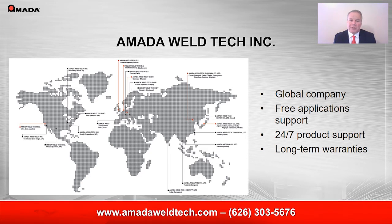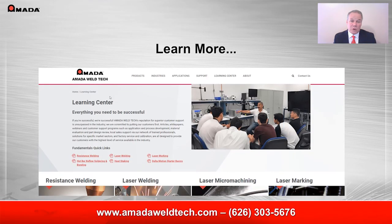Please select from the links below to guide your learning process and let us help you determine the right welding technology and the right level of automation for your needs. We are available at amataweldtech.com or 626-303-5676 to assist you further. If you have not visited our website recently, please check it out. It has been completely redesigned with you in mind. Be sure to check out the Learning Center, which features many technical articles as well as application videos and blogs.